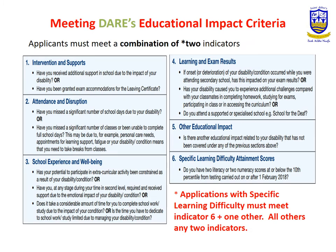In order to be eligible for DARE, you must meet a combination of educational impact indicators: intervention supports, attendance and disturbance, school experience and wellbeing, learning and exam results, and any other educational impact not listed in those four areas. However, applicants with a specific learning difficulty must meet additional criteria — they must provide two literacy or numeracy scores which were below the 10th percentile from testing.